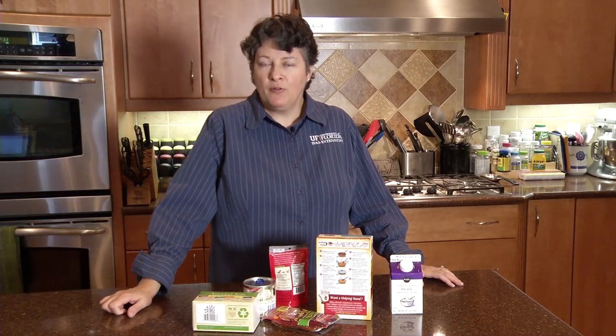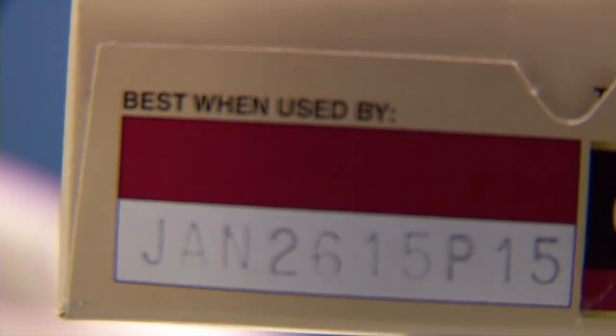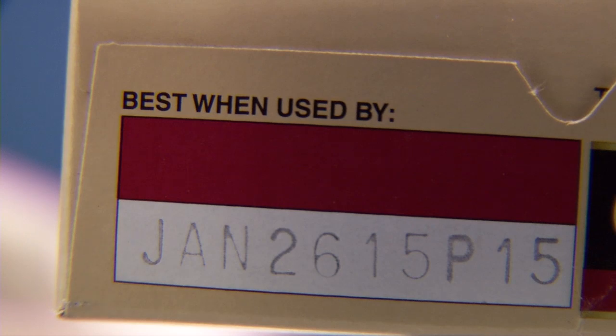You know those dates you see printed on food packages? A lot of people think that's when you should throw the product away. That's not necessarily true. About 90% of us actually waste food that's perfectly good. Let's talk a little bit more about what the sell by, use by, and other code date phrases really mean.